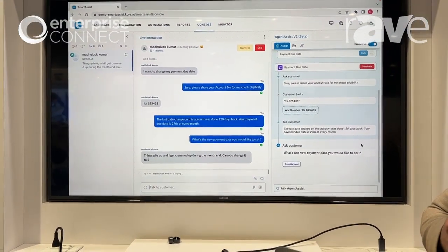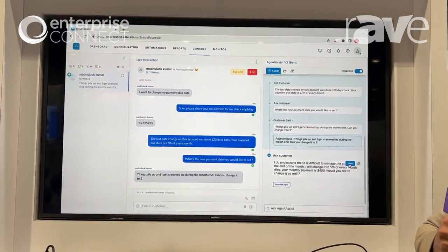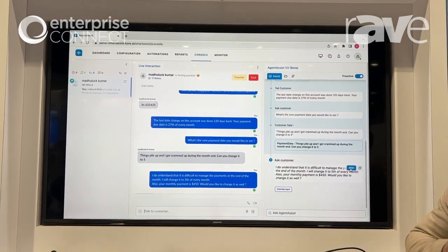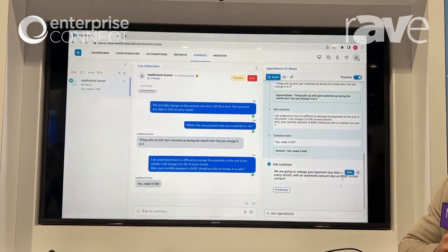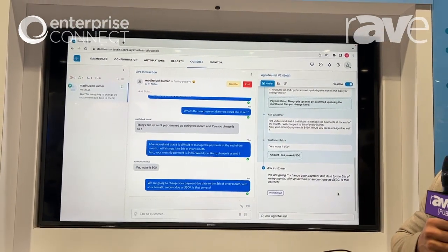We see that there's frustration and stress. The large language model will actually provide an empathetic response — it'll say, 'I understand that it's difficult to manage this, and we can change it for you.' We're making sure that we're elevating the customer experience while also elevating the agent experience.